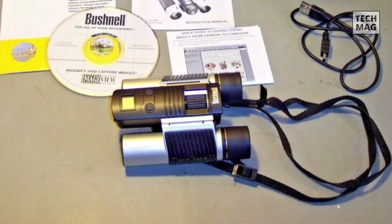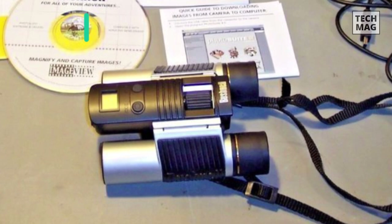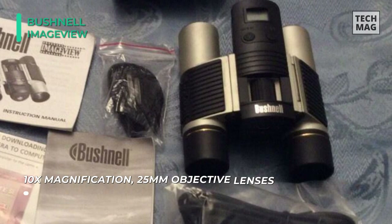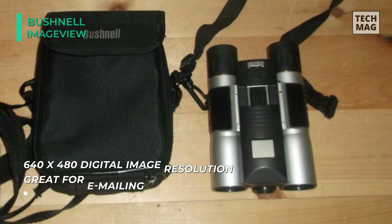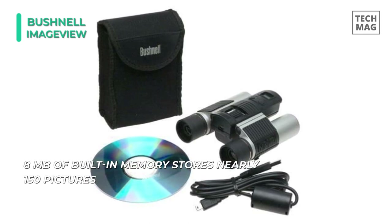The Bushnell ImageView Digital Camera Binocular employs clear optics that allow for sharp focusing at the fixed 10x zoom level. With thick rubber coating on the sides, it ensures a good grip and fold-down rubber eye cups to accommodate eyeglass wearers. However, the small 25mm objective lens doesn't provide substantial light gathering but keeps the design as small and light as possible. It uses a low-resolution CCD that snaps pictures at a fixed resolution of 640x480, sufficient for email but not adequate for making prints. With 8MB of built-in memory, it snaps nearly 150 pictures before connecting the camera to a PC.